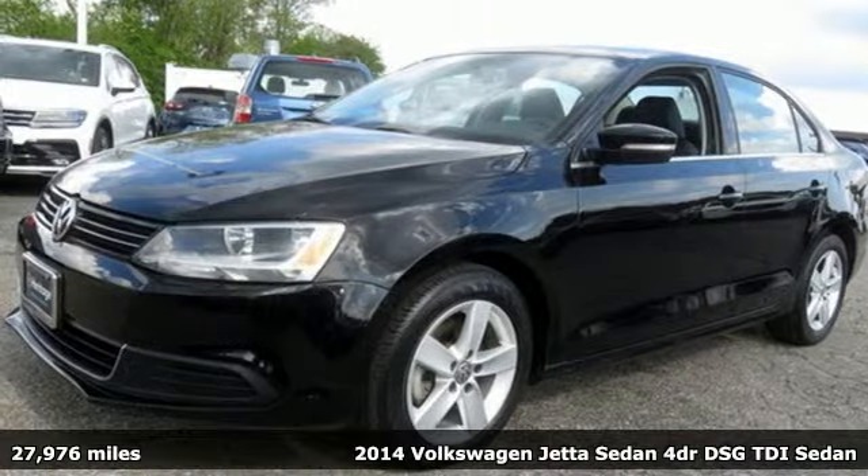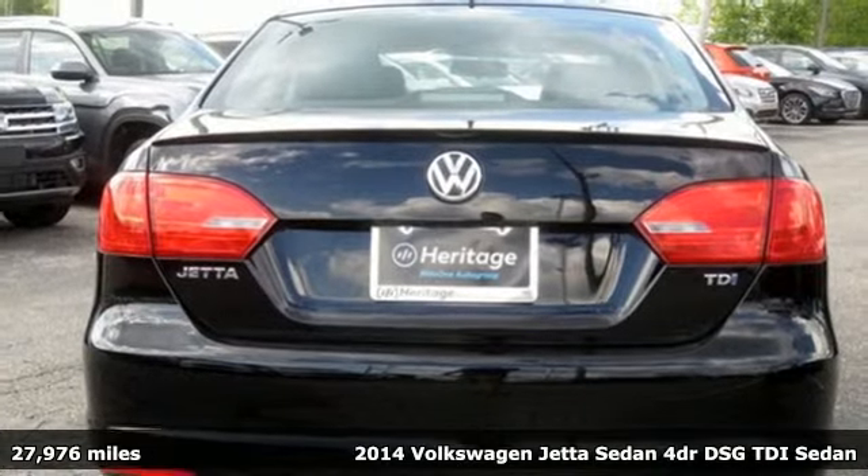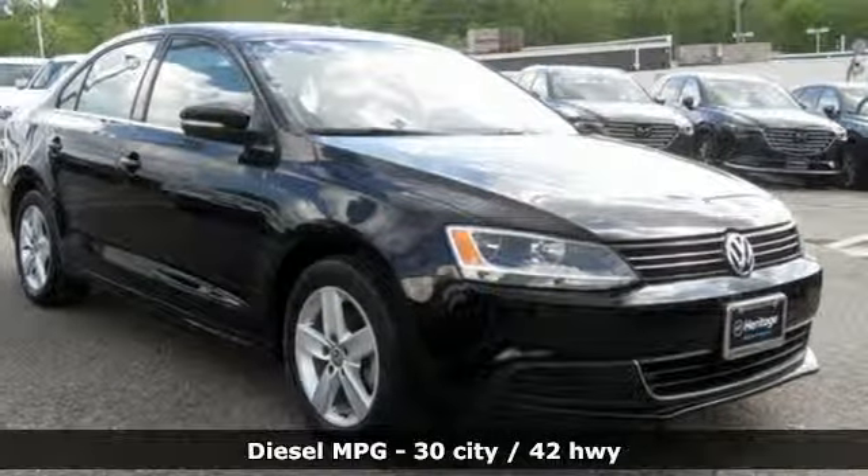It's a 2014 Volkswagen Jetta sedan. Get into the sedan that doesn't just say you've arrived — you've arrived ahead of schedule. It boasts an impressive list of features like these.